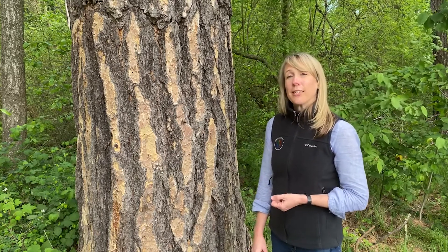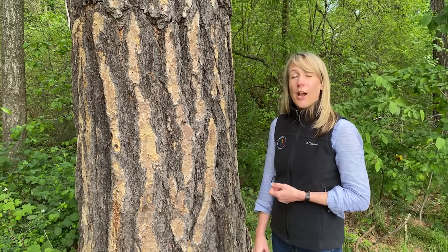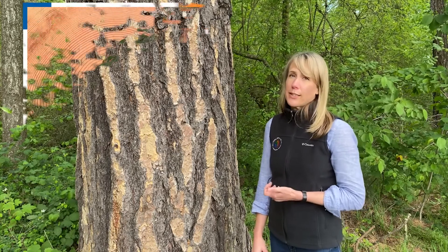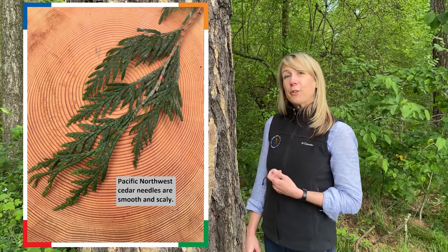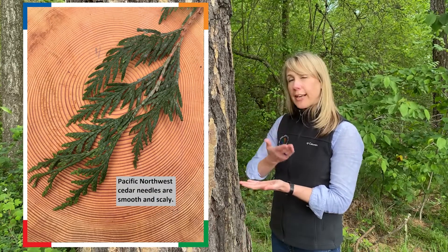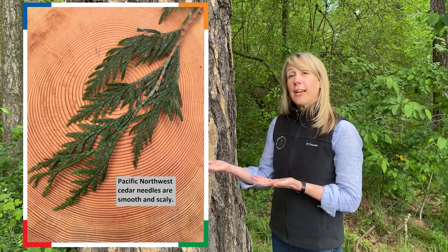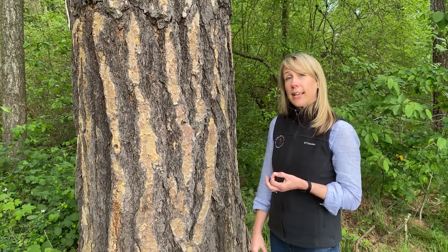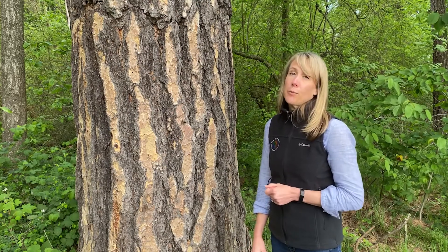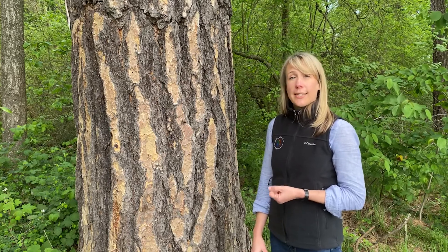The last conifer needles I'd like to talk to you about today are those from the Pacific Northwest cedar trees. Cedar needles are smooth and scaly. If you were to take a cedar branch and run your hand across the back of it, you would find that the needles are quite smooth. If you were to look closely at the needles, you would see that they have a scale-like pattern similar to what you might find on a fish or a snake. Cedar needles are smooth and scaly.